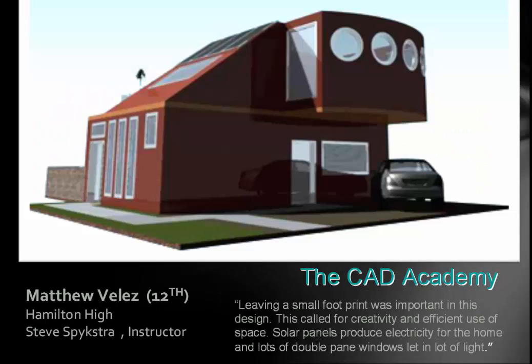This is a really compact design — a great design. Leaving a small footprint was important: this called for creativity and efficient use of space. Solar panels produce electricity for the home and lots of double pane windows let in lots of light. If you could see all of the house — like the back of the house as well — it has some real creativity in it.